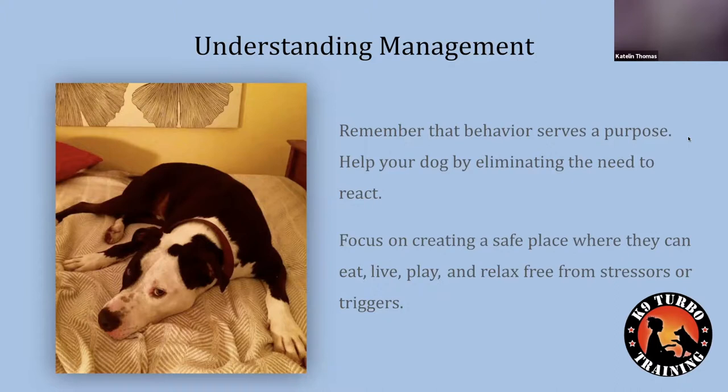So, understanding management. One of the important things to think about is what management means and how it will help us with our reactive dogs. When we're talking about reactivity — the barking, lunging, or even hiding and running away — those are not behaviors that happen as standalone behaviors. There is a purpose for them. All behavior serves a purpose for animals.